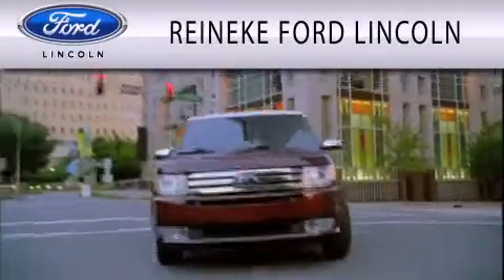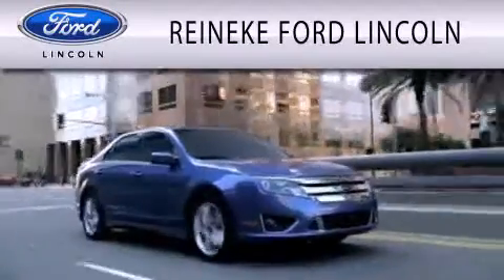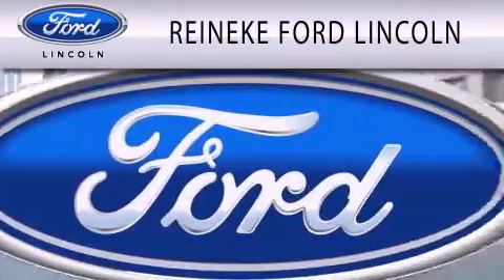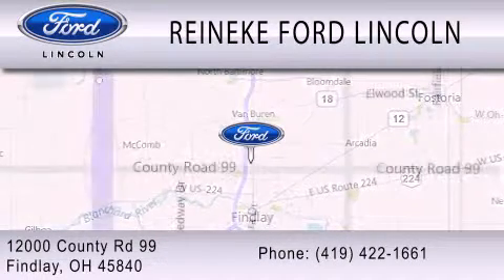Renneke Ford Lincoln is dedicated to doing everything possible to ensure that the experience you have selecting your next vehicle is as pleasant as possible. We're located at 12000 County Road 99 in Finlay.